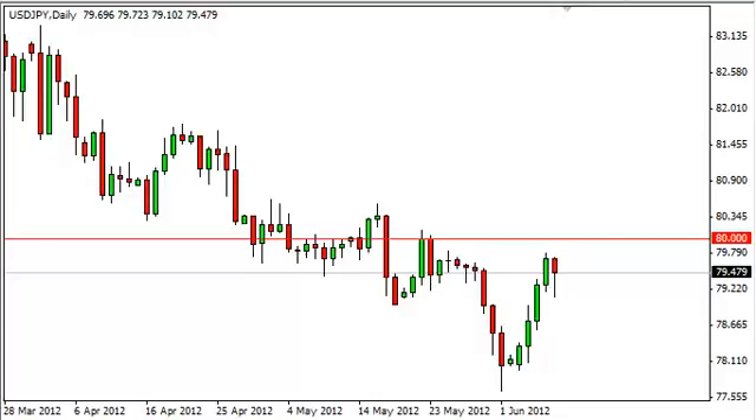Dollar Yen Daily Forecast, June 11. FXEmpire.com.